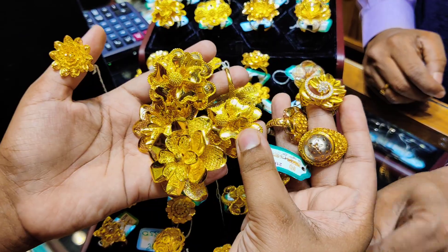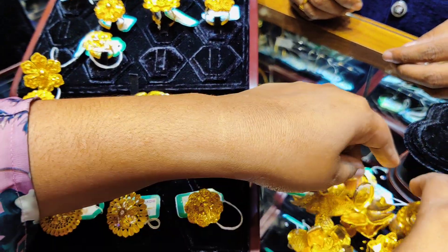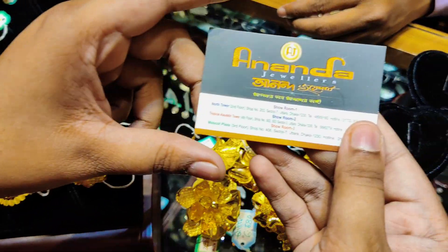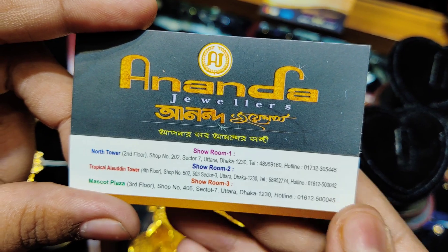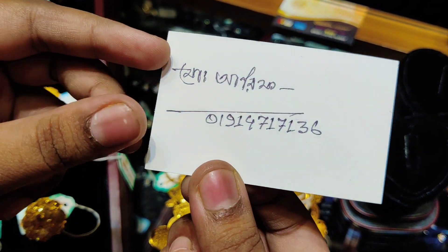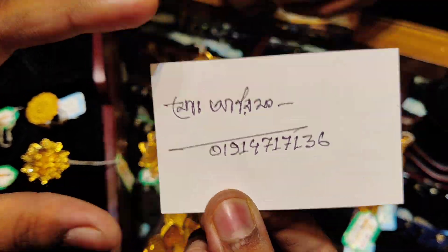Assalamualaikum everyone! Welcome to Anand Jeweler's collection. This collection is called Anand Jeweler's collection. The video shows full details. This is our bear number — our bear number is available online.